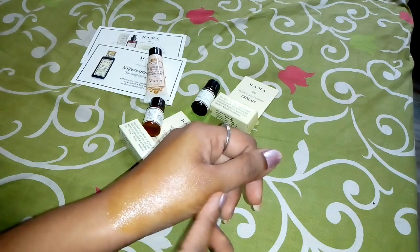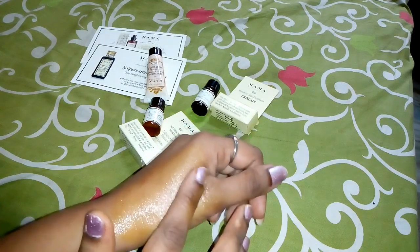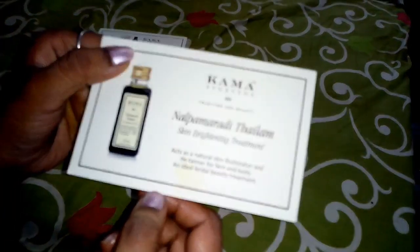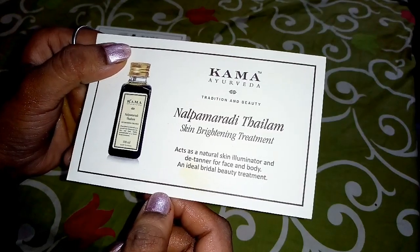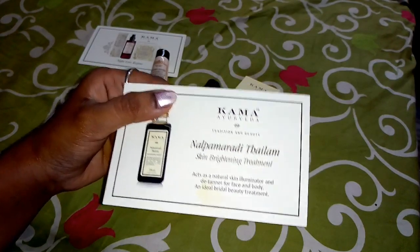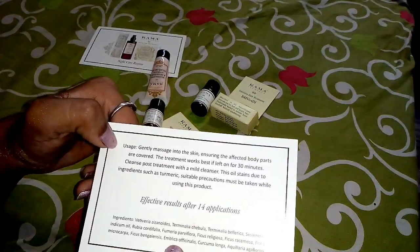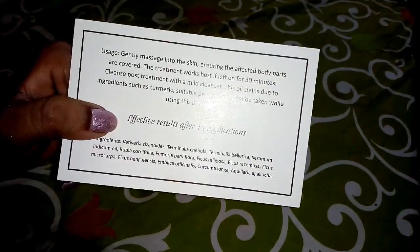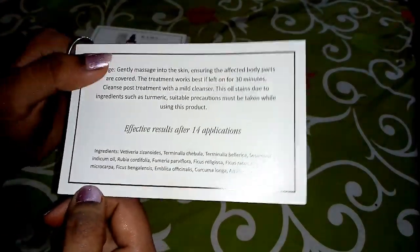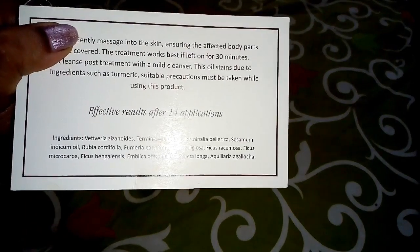You can use this as a face pack or body treatment. It acts as a natural skin illuminator and de-tanner for skin and body. It is an ideal bridal beauty treatment. You can use it on dark spots. Effective results are seen after 14 applications — if you use it 14 times, you will see results. The link will be in the description box.